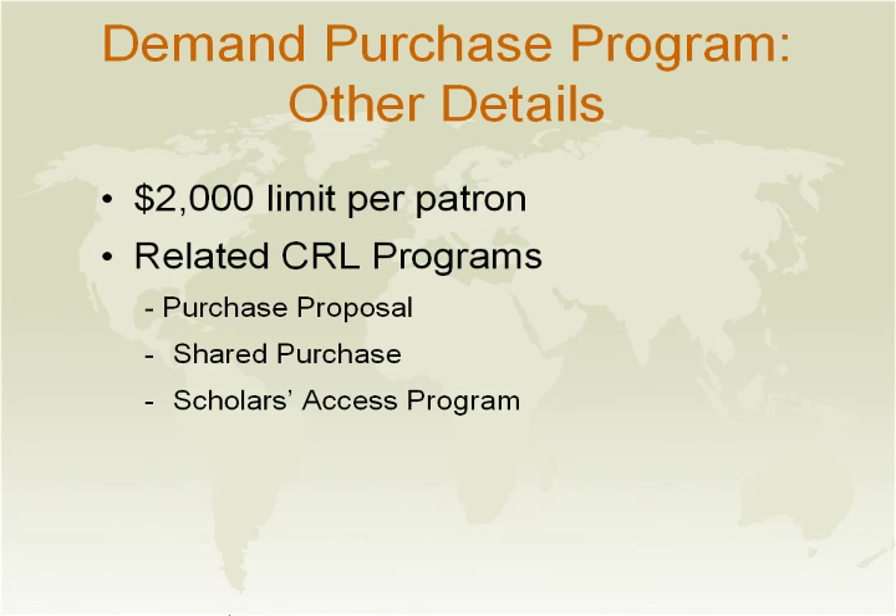For the purchase proposal program, material must cost over $1,000, and nominations are voted upon once a year. There is also a shared purchase program, where a group of member institutions interested in the same type of material pledge money towards the purchase. There is also our scholars access program, where material must cost $300 or more, and this material is not added to our collection.